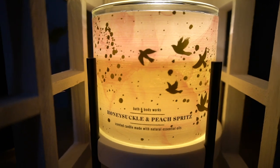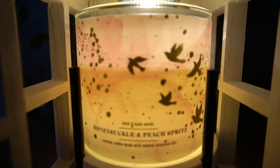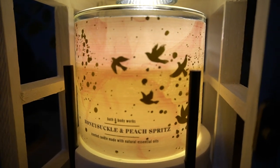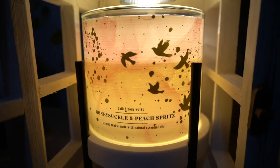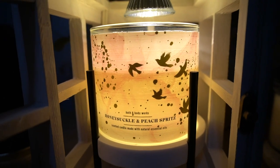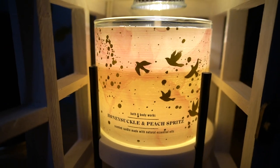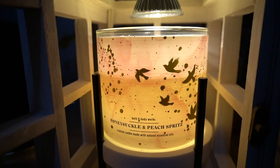So yes, that's my take on this Honeysuckle and Peach Spritz. Don't forget to leave me some comments — what do you think about this candle? Leave that at the bottom, thumbs up the video, and subscribe of course. Hit the notification bell and follow me on all of my social media platforms, and I will see y'all in the next one. Peace!